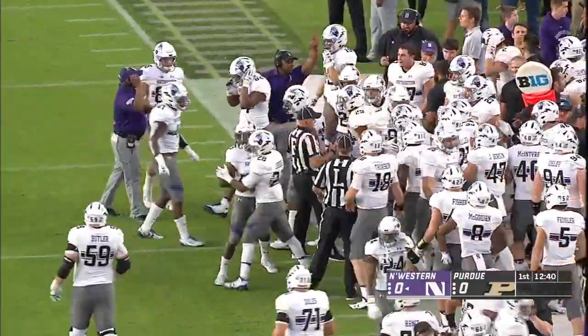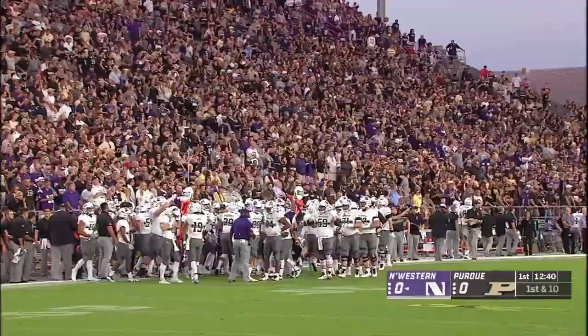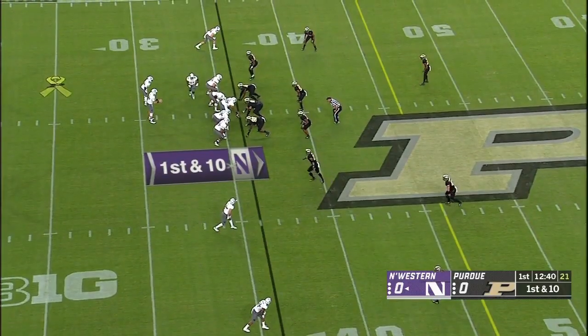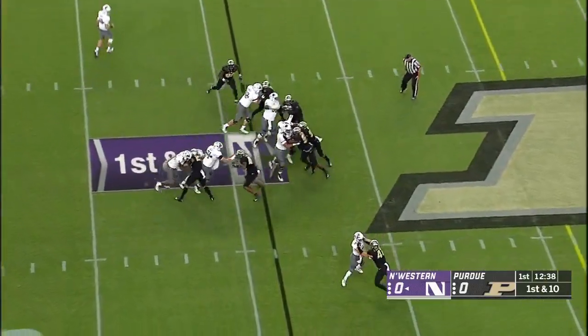Northwestern put a lot of people up at the line of scrimmage showing a blitz and all they did was drop safety Pace to the middle of the field. Surprised Sindelar again. It's the first game, but he has information. He does take the field — he makes his season debut coming off that knee injury in the bowl game.